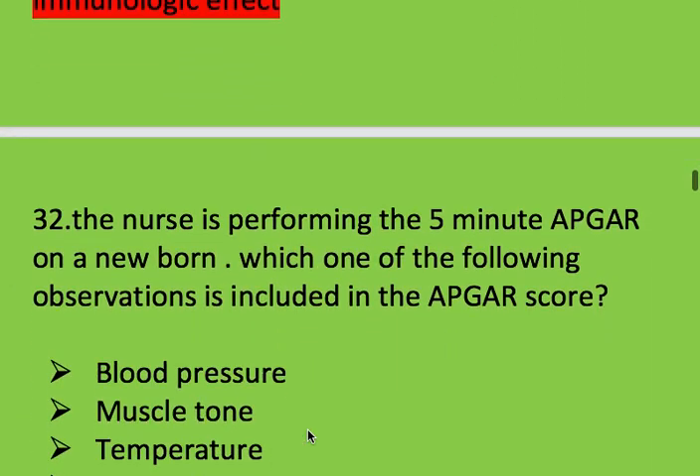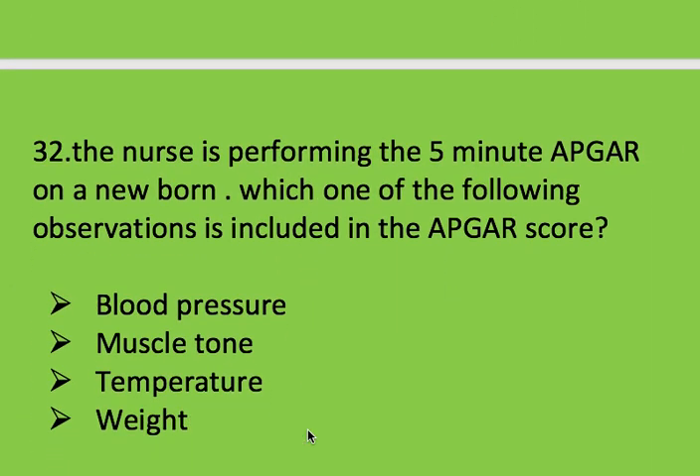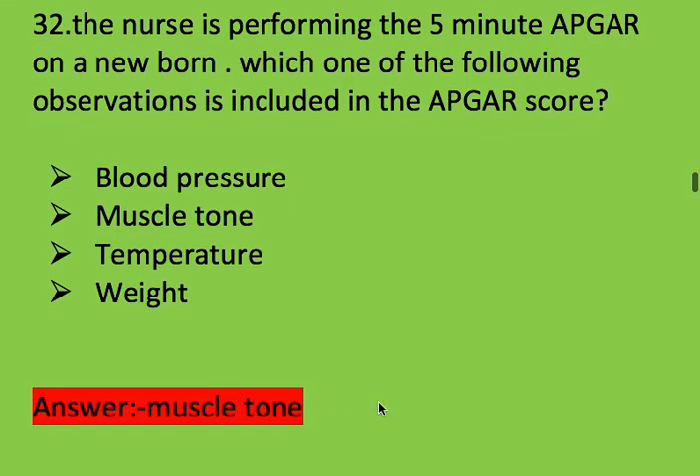Next question: the nurse is performing the 5-minute Apgar on a newborn. Which one of the following observations is included in the Apgar score? Options: blood pressure, muscle tone, temperature, and weight. Right answer is muscle tone.